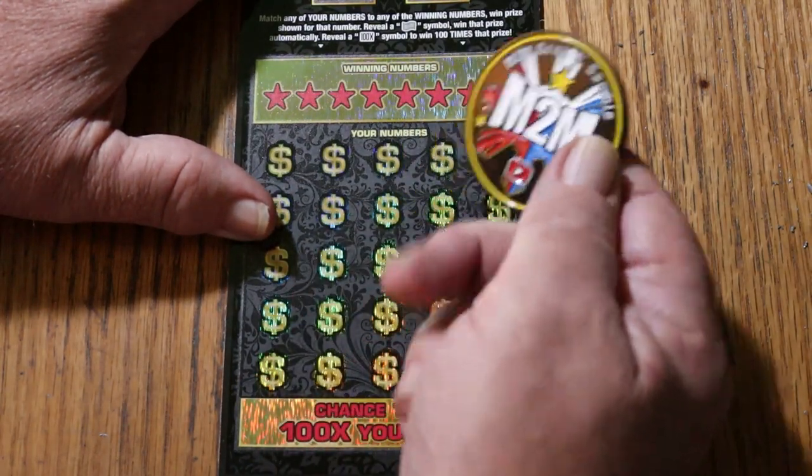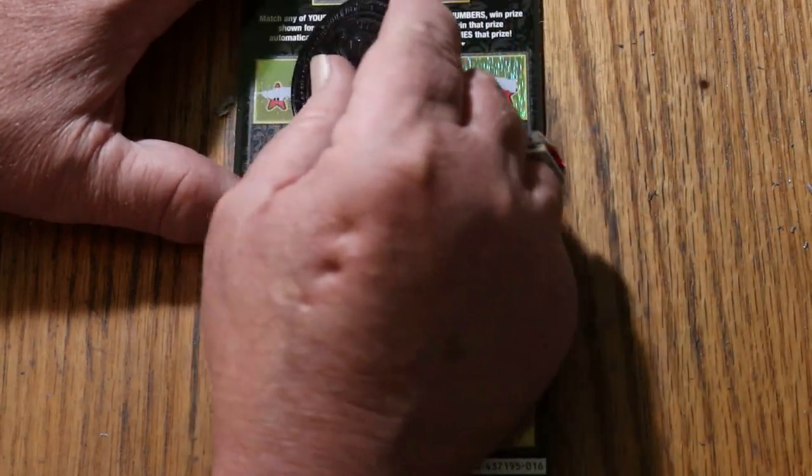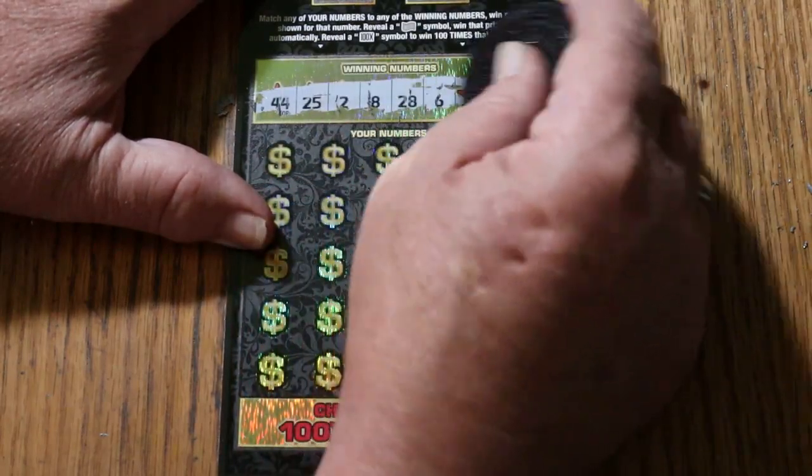We're going to use M2M's coin again and see what we can do. By the way, we've had a back-to-back, and this would be — if we get this — a back-to-back-to-back. That's kind of hard to do, but it does happen.